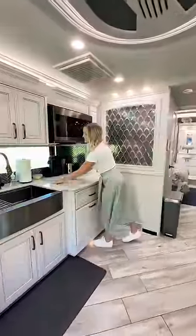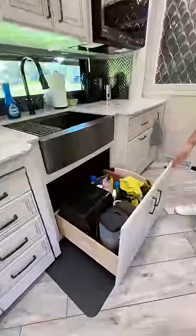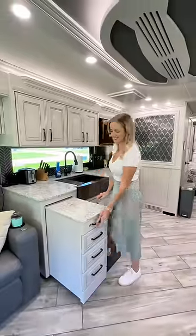We have a fully equipped kitchen with a microwave and induction cooktop. We even have a dishwasher. We love the farmhouse-style sink with this large cabinet underneath. There's also a pull-out peninsula that adds more countertop space. We have a residential-sized refrigerator and there's a pantry with drawers that pull out.